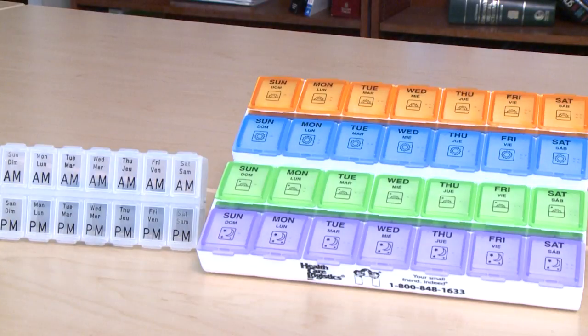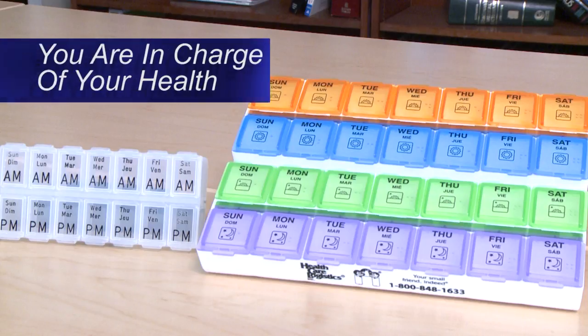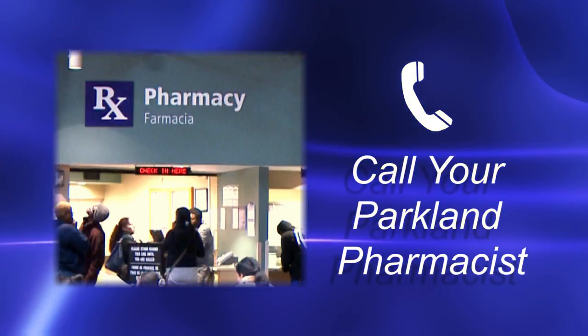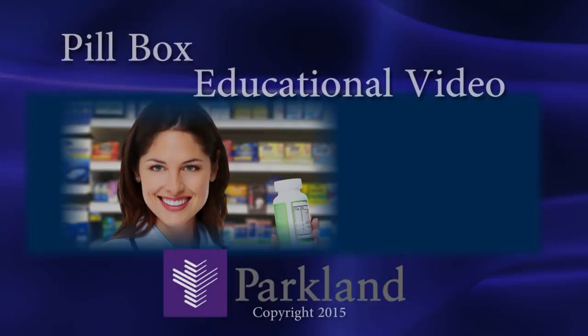The pillbox is a great tool to help you stay on track with taking your medicines as your doctor has told you. Remember, you are in charge of your health. Any questions you may have, please call your Parkland pharmacist. Thank you.